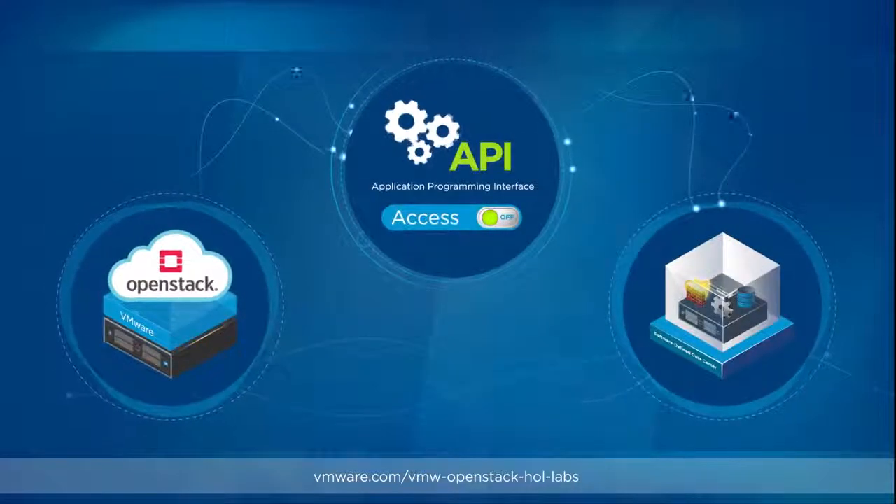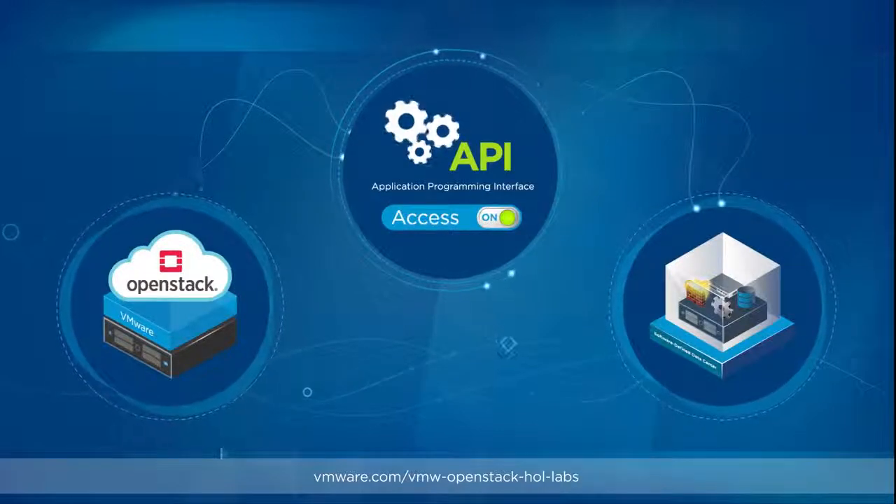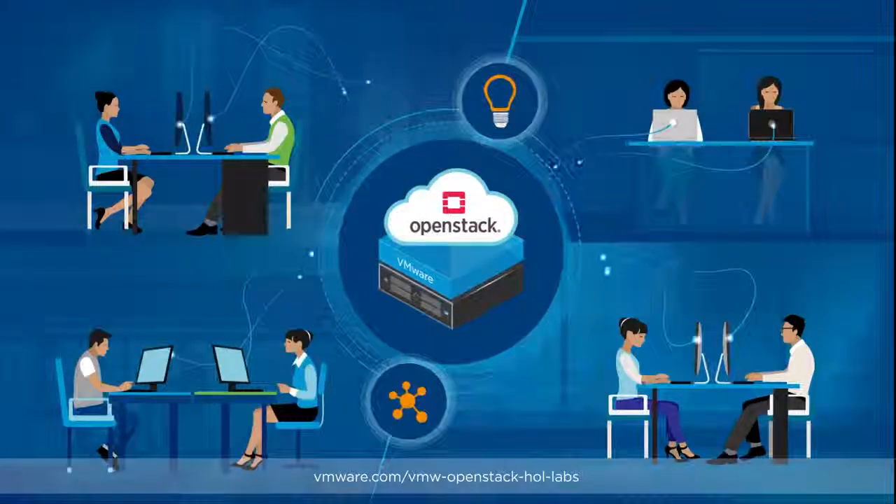You can be up and running in as little as 15 minutes while leveraging the world's most trusted and reliable virtualization platform. Boost developer agility and innovation with VMware Integrated OpenStack.